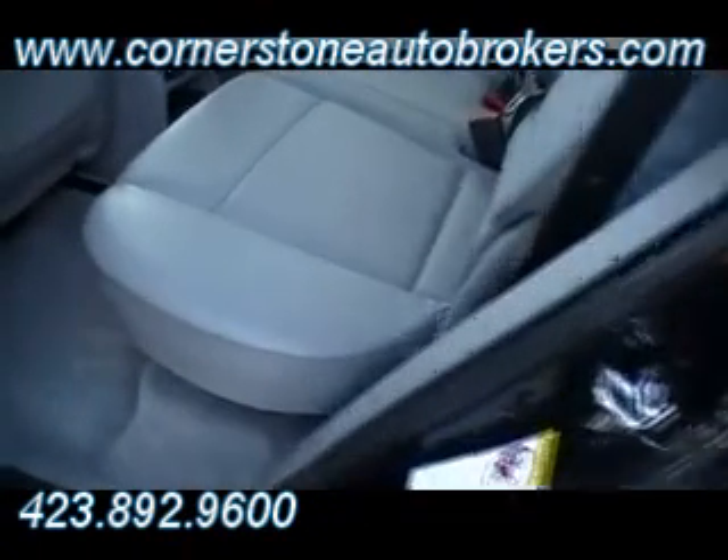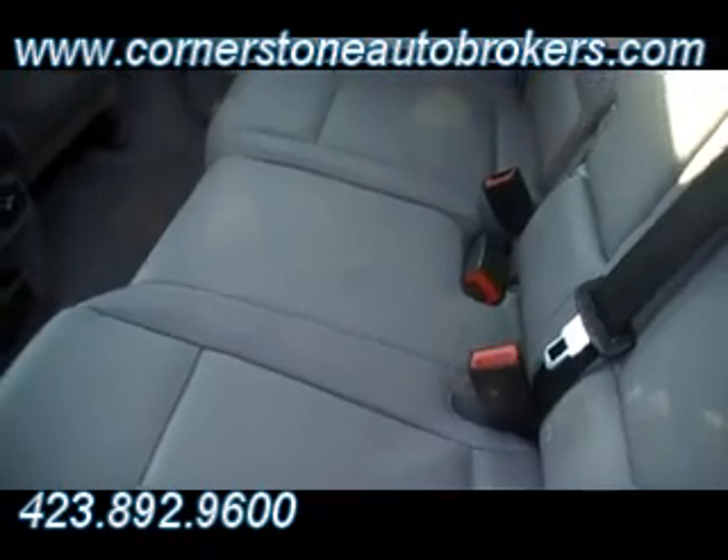Roadside assistance with a factory warranty that still remains. And again, I'll go slow so you can see how flawless this leather interior is — back seat and front seat. 37,708 miles on this BMW X5 at Cornerstone Auto Brokers in Chattanooga.